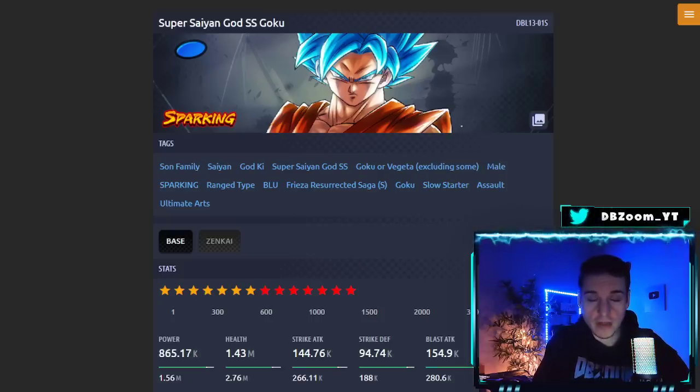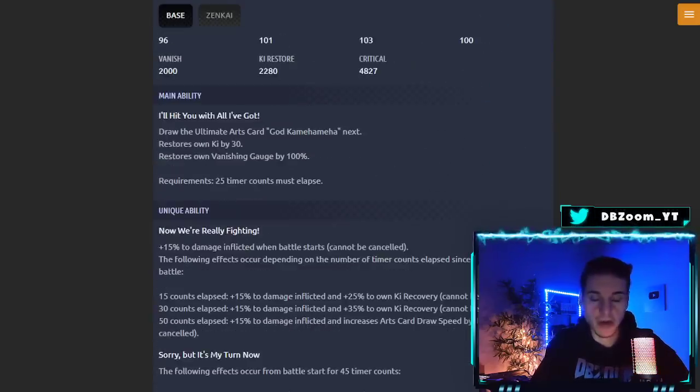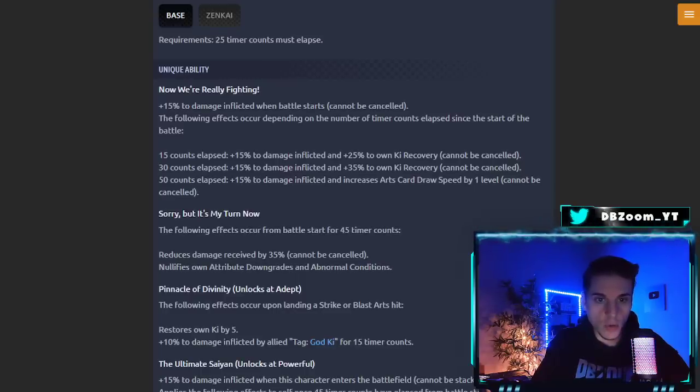This Goku is a very old unit who got a Zankai a long time ago. He's a range type unit and his super used to hit like a truck. His main ability is 'I'll Hit You With All of God's' — draws the Ultimate Arts card God Kamehameha, restores own ki by 30 and vanish gauge by 100. That's a very solid main ability, taking 25 timer counts to activate.